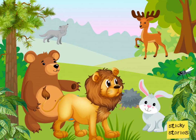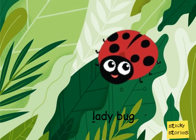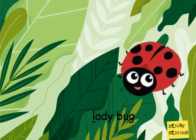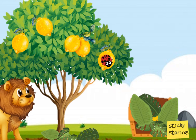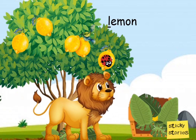Then a ladybug flew by and said, 'Follow me, I know where to find yummy lollipops.' So the lion followed the ladybug, and near a lemon tree, hidden under the leaves, was a box.